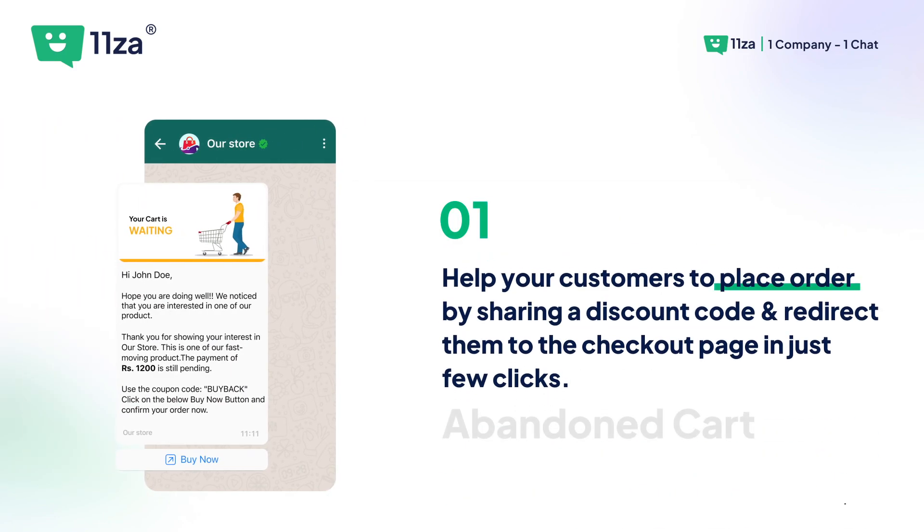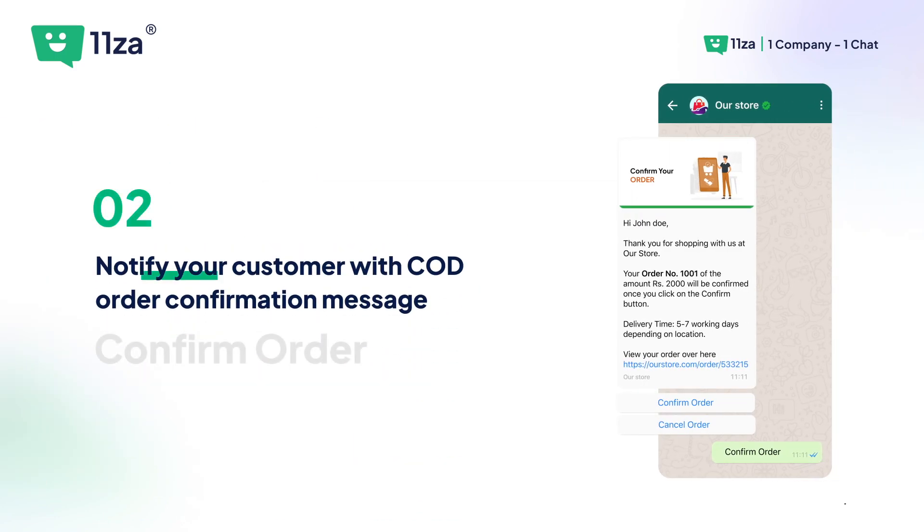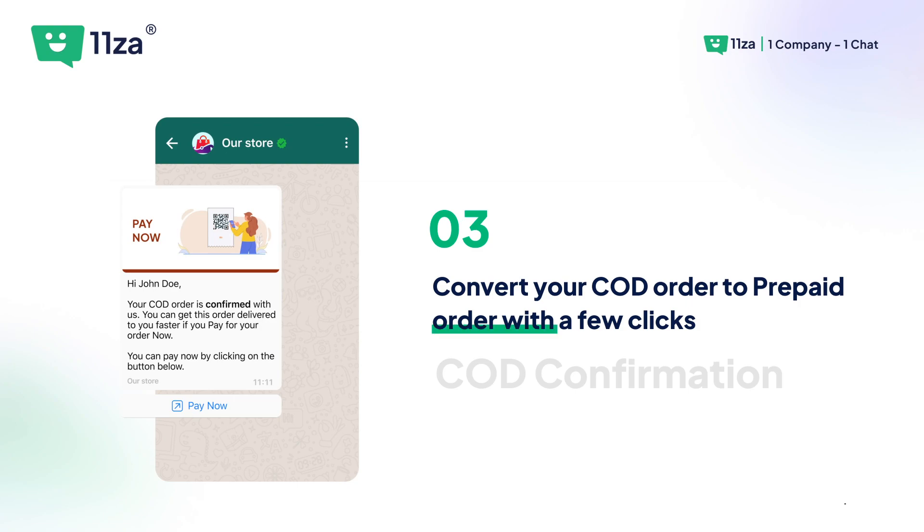Help your customers to place an order by sharing a discount code and redirect them to the checkout page in just a few clicks. 1- Notify your customer with a COD order confirmation message. 2- Convert your COD order to a prepaid order with a few clicks.